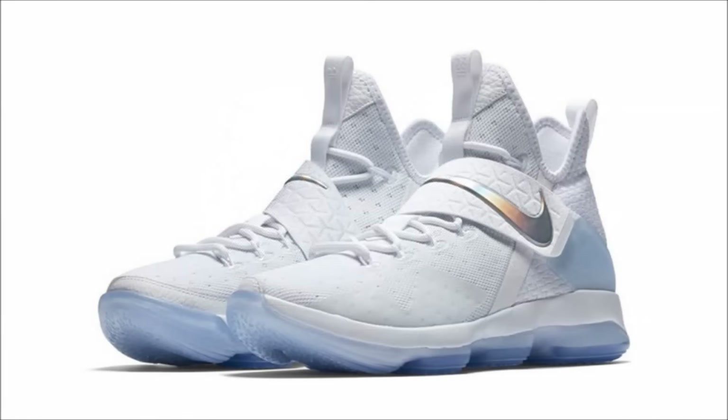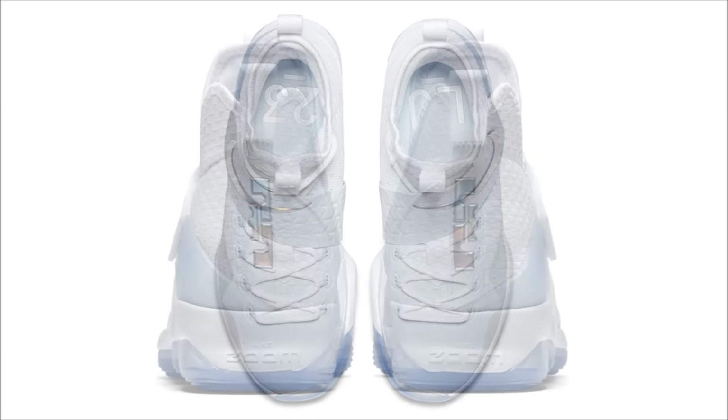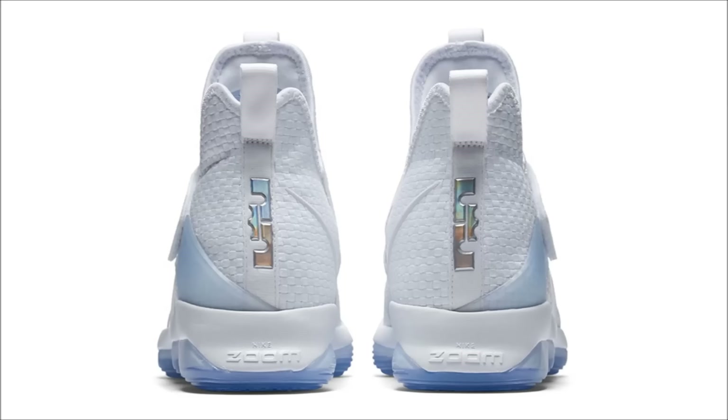Last from the pack are the Nike LeBron 14, and these also drop on the 24th with retail set at $175. Similar to the Kyrie, the pair comes in a mostly white upper featuring ice blue detailing and iridescent branding. The full pack can be found at most retailers along with the Sneakers app.